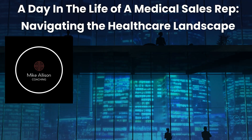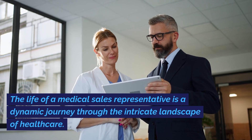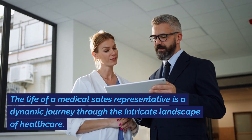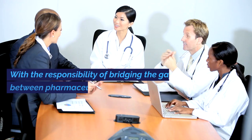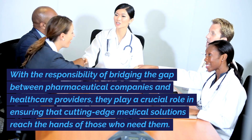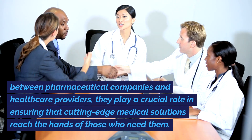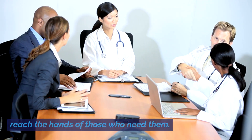A day in the life of a medical sales rep, navigating the healthcare landscape. The life of a medical sales representative is a dynamic journey through the intricate landscape of healthcare, with the responsibility of bridging the gap between pharmaceutical companies and healthcare providers. They play a crucial role in ensuring that cutting-edge medical solutions reach the hands of those who need them.